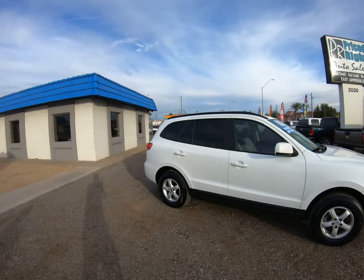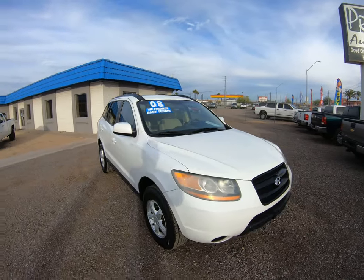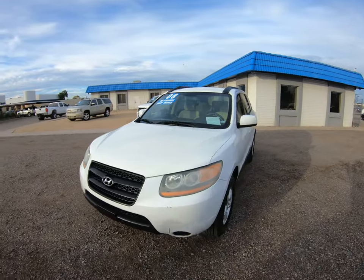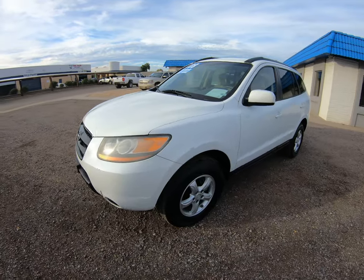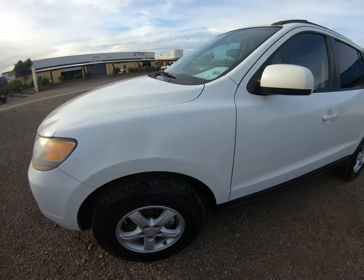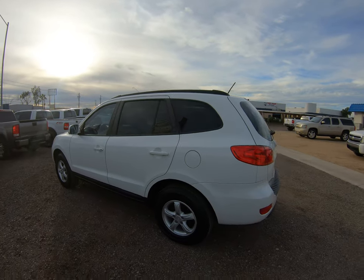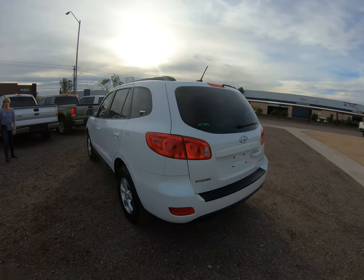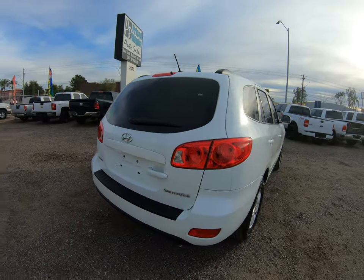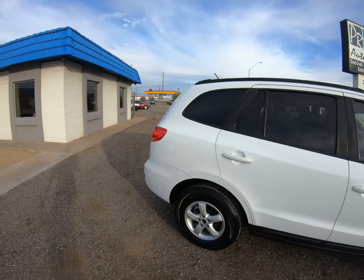Welcome to Price Right Auto Sales. Here's a 2008 Hyundai Santa Fe — super nice, new tires, fully loaded. It's a Hyundai Santa Fe with all the options on it.